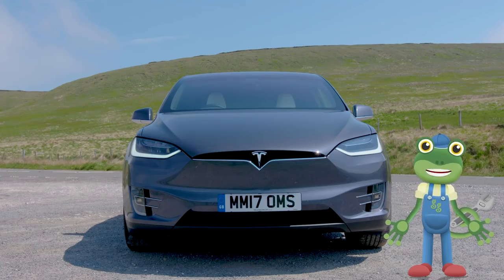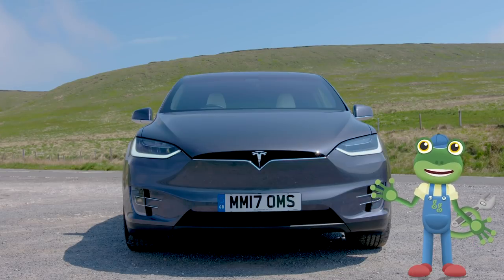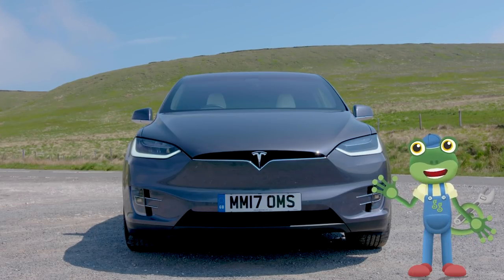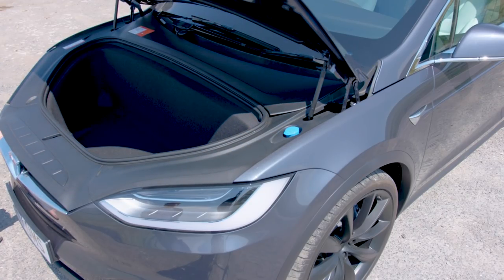Do you know where a car's engine is usually kept? It's usually in the bonnet in the front of the car! Let's have a look what's in here! Hold on - look at that! It's empty! There's no engine!